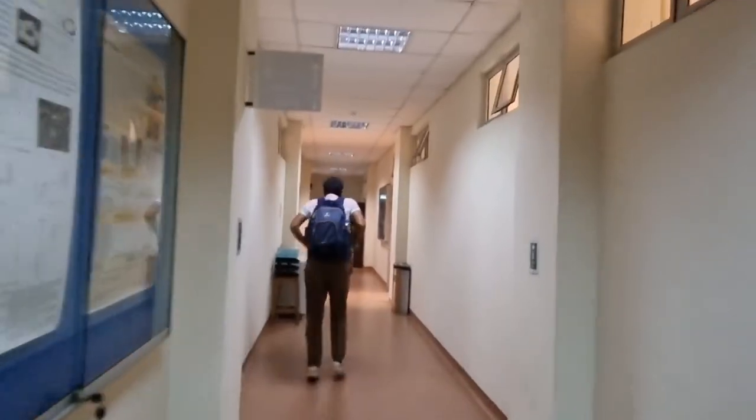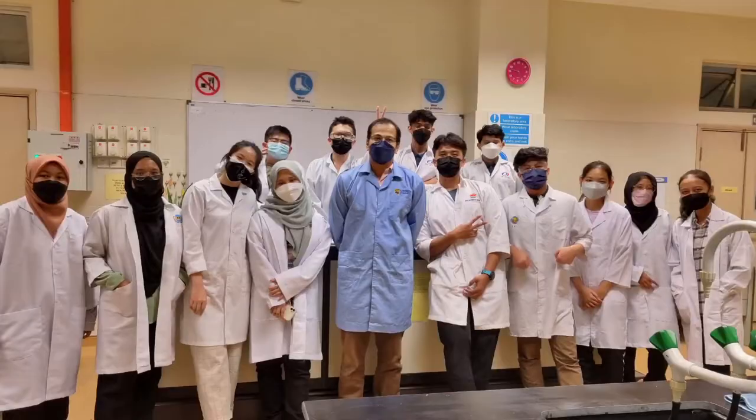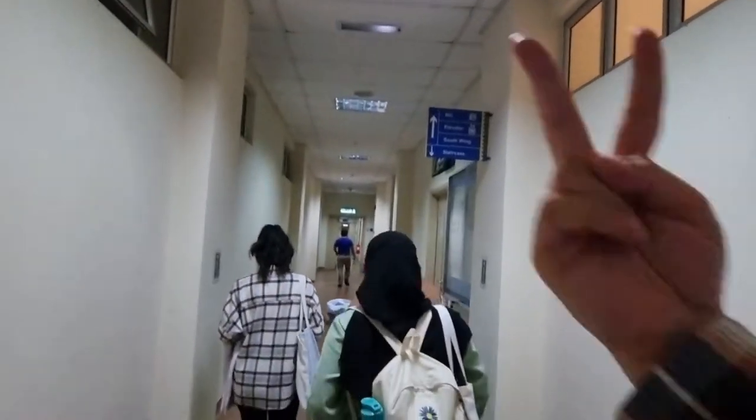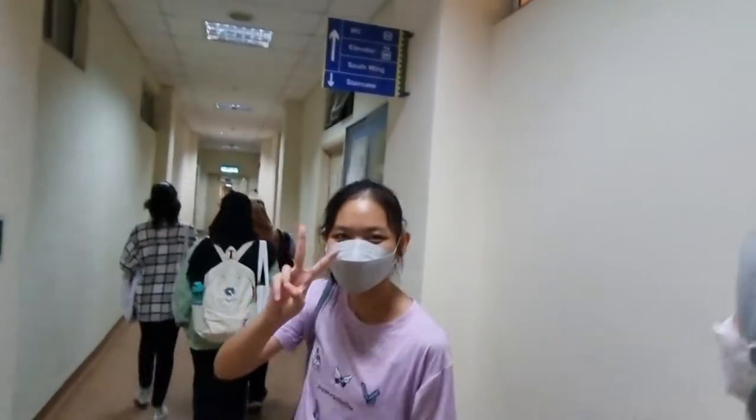And this is Sharon. Back to lab it is for part 2. Taking some pictures because this is the last physical chemistry lab for this semester, and here we are finally going back to our respective colleges.